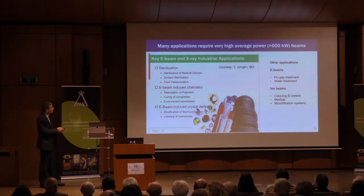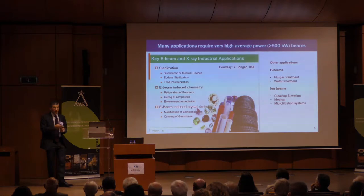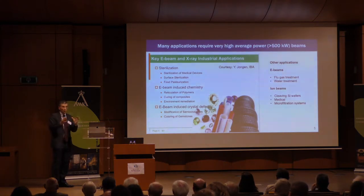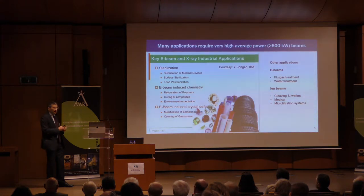Electron beams are also used for treatment of gas coming out of chimneys in big factories, and for treating effluent from water purification plants. Ion beams are used for medical applications, micro-filtration systems, drilling tiny holes in materials. One very fascinating application is cleaving of silicon wafers: you deposit an ion beam right at the Bragg peak, which bubbles up a piece of the wafer — cleaving it without any loss of material.